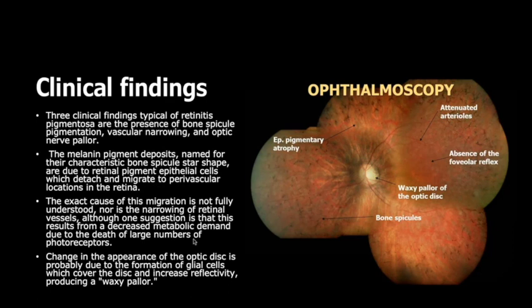There are three clinical findings typical of retinitis pigmentosa: the presence of bone spicule pigmentation, vascular narrowing, and optic nerve pallor. The melanin pigment deposits — named for their characteristic bone spicule star shape — are due to retinal pigment epithelial cells that detach and migrate to perivascular locations in the retina.